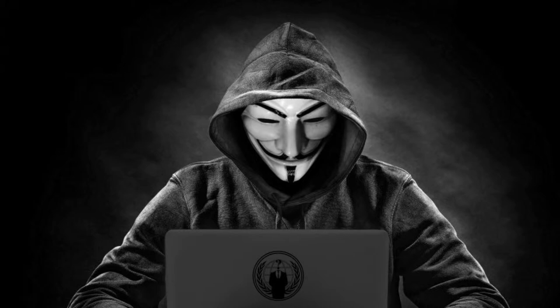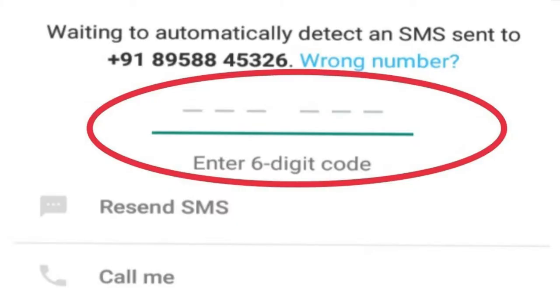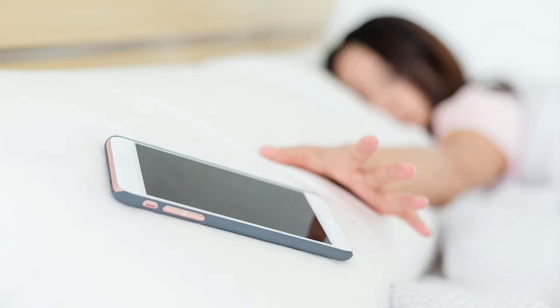I will explain how it works. As a privacy protocol, WhatsApp will send a security code to your given number for authentication, but this layer can be skipped by the hacker if you are not near your smartphone. After several failed attempts to get the code, WhatsApp lets you verify the account by using voice verification.